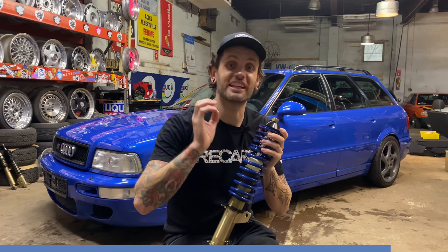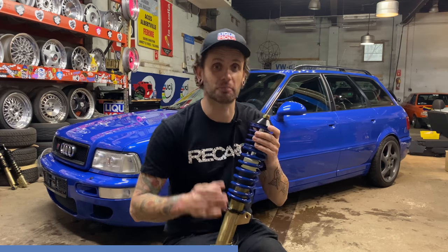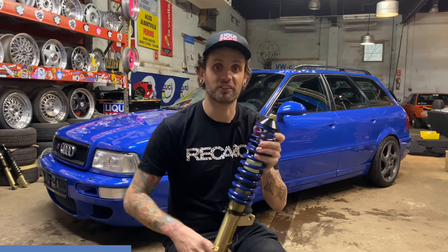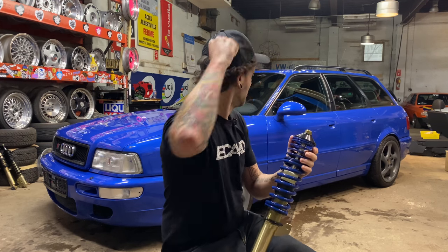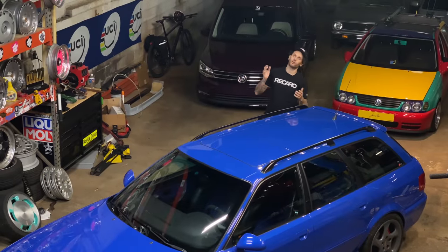Before we get full-on nerd with the Audi RS2, I want to take just 20 seconds to thank our sponsors, Soloworks, part of the KW suspension group. There are a lot of RS2s rocking a primo set of KWs, but if you have a daily driver or a street-oriented car in the USA or Canada, please check out Soloworks — they make mighty fine suspension and are all car nerds. Thank you so much to Soloworks for making today's video possible.